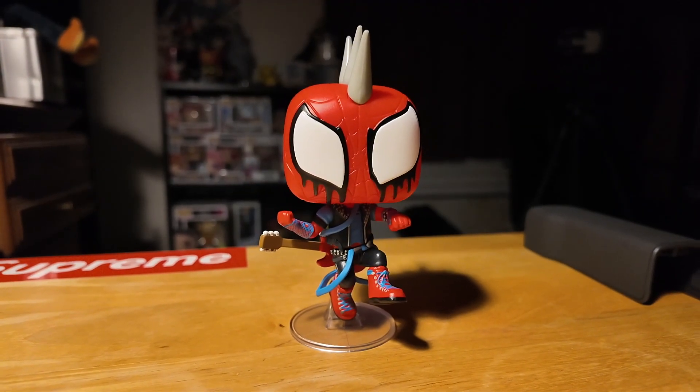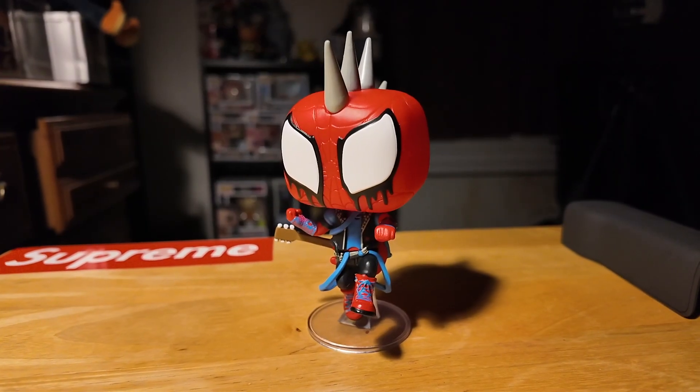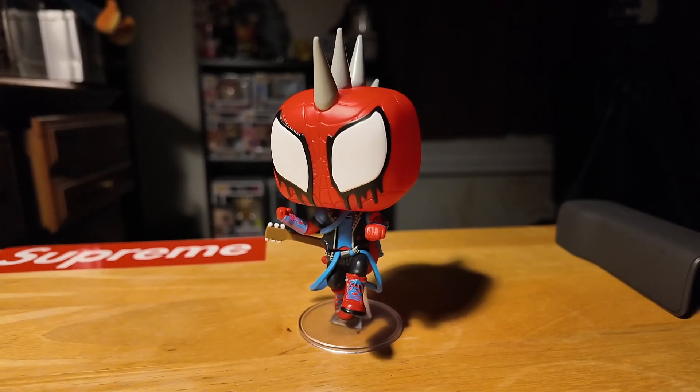On our number 6 spot we have Spider-Punk. This is a really unique pop because when it first released on the Funko website it vanished almost instantly — it was really hard to get. They did restock it a couple months later and it sold out quickly again, but I'm really lucky I got a chance to get one.